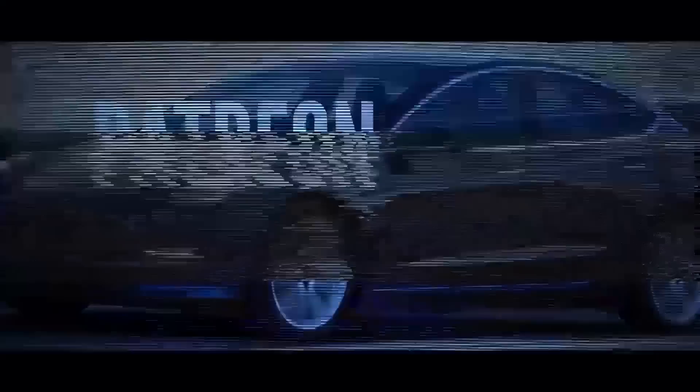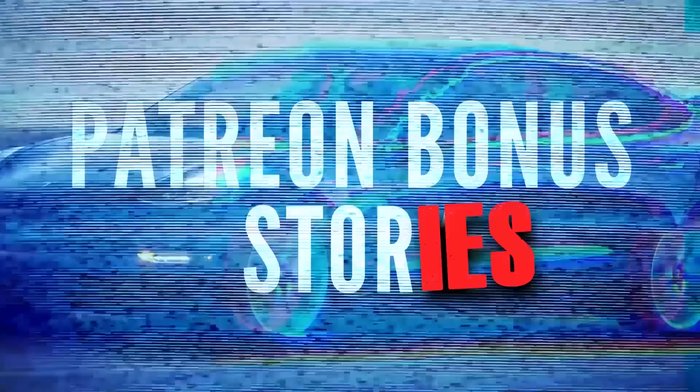It's time for the Patreon bonus story. Head on over to Patreon and support us for as little as a buck a month. We have so many stories this week. The Patreon bonus stories are usually stories we can't cover on the news, or we get demonetized because we want to show you a video. We're actually able to do it on Patreon bonus stories, so head over there and check it out.